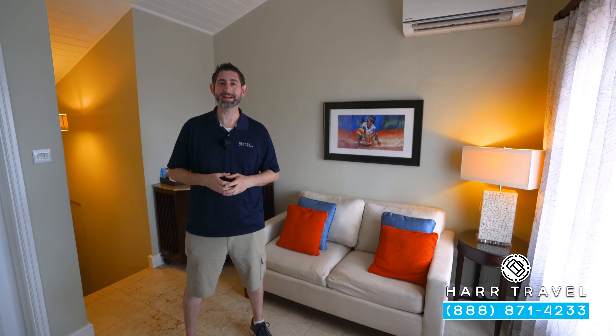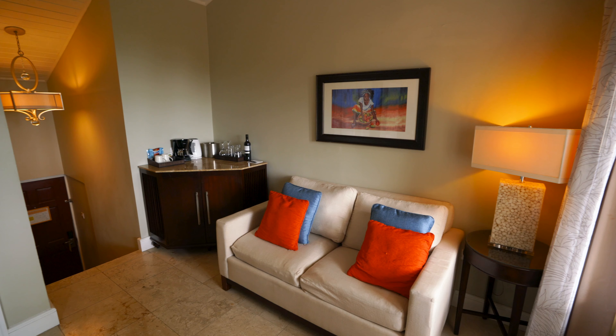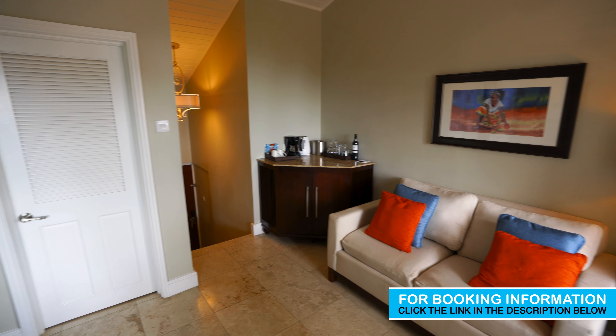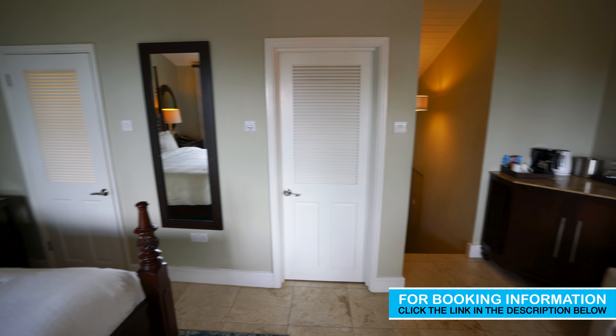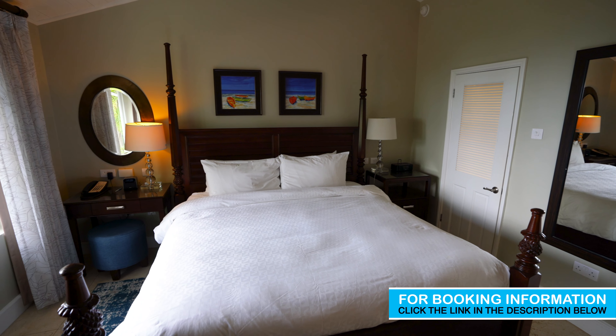Greetings, everyone. This is Danny from Hartravel.com, your luxury, all-inclusive experts. Today I'm at the beautiful Sandals Regency La Toque. This particular category is an enrolled Honeymoon Hideaway Grand Lux, set up in the back part of the resort. Let me show you what it's all about.